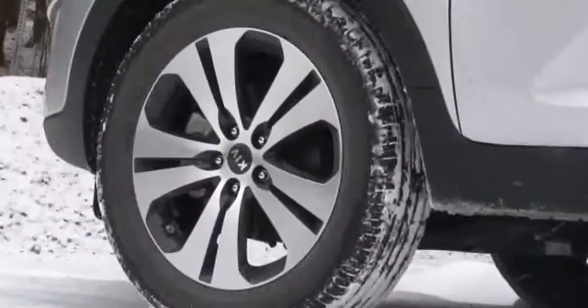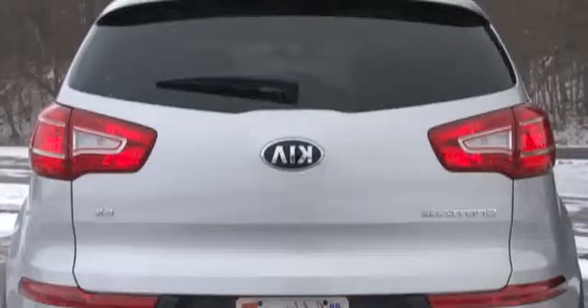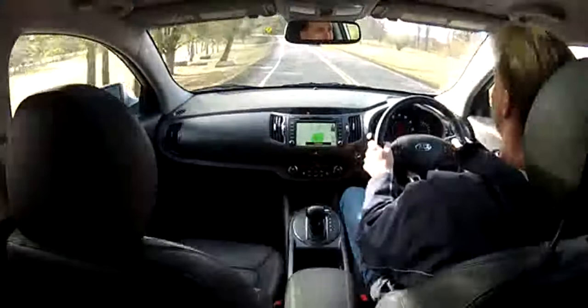The Sportage impresses with its aggressive styling, accented by great-looking 18-inch wheels with running lights. The design has been, and still is, a winner.